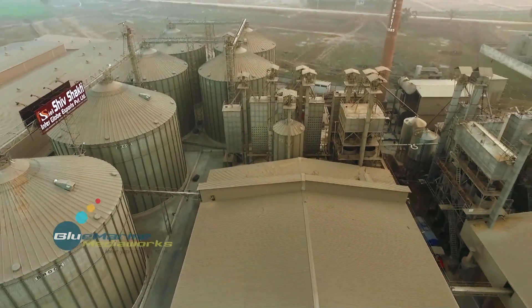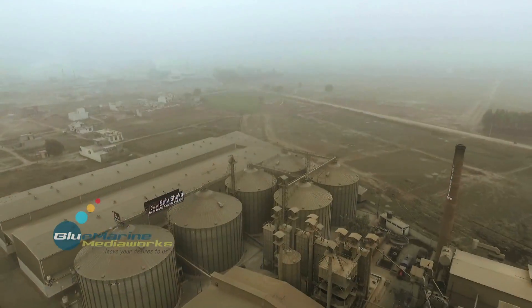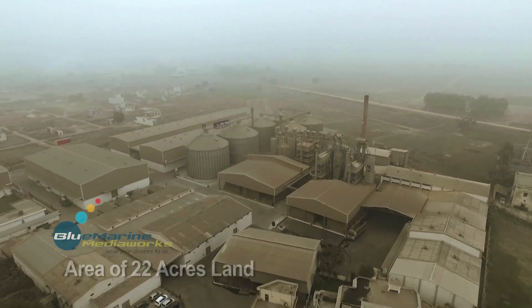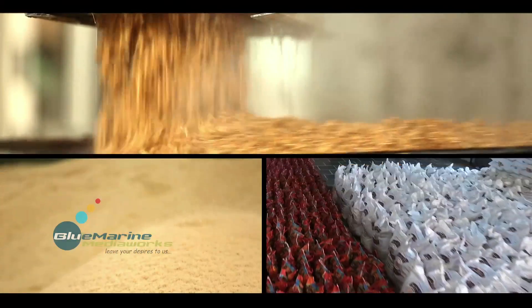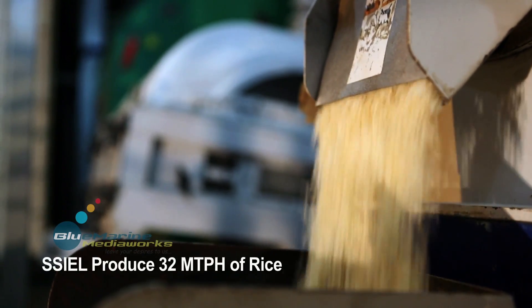The rice is tested and processed through 8 packaging and processing plants installed aesthetically on 22 acres of land. And so, we successfully produce 32 metric tons per hour of rice.